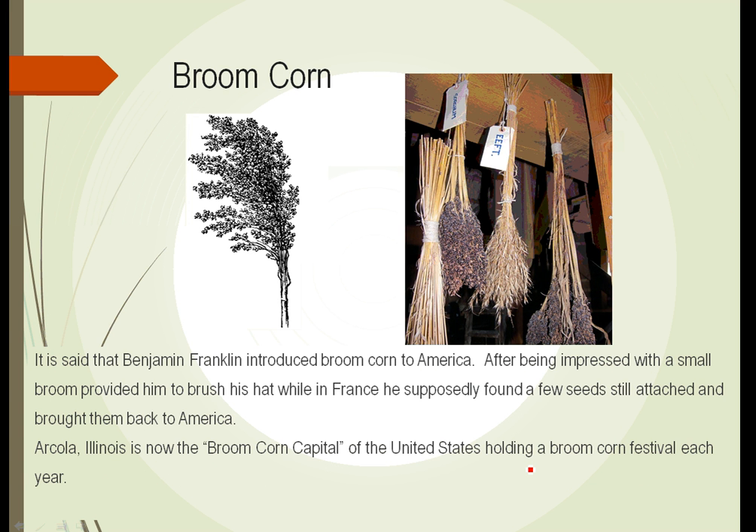Another type of grass plant is not grown for human consumption — though the seeds could be eaten — but is grown to make brooms, and appropriately enough it's called broom corn. The story goes that Benjamin Franklin brought broom corn to America.